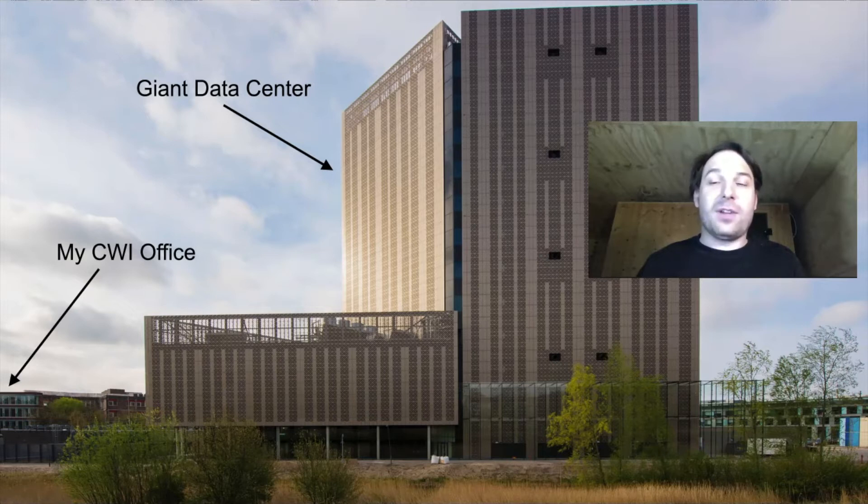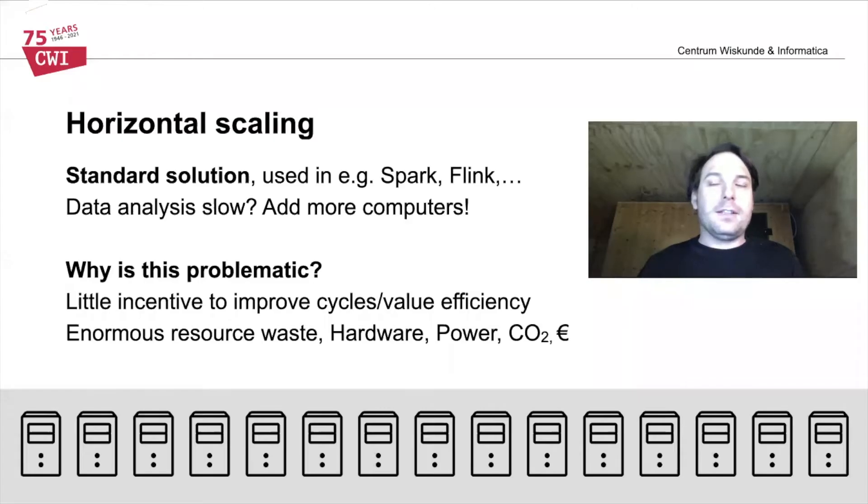This is just a data center that I happened to look at from my office window, and you could say maybe that this got me thinking: is this huge data center strictly necessary to analyze data? Traditionally, the method of using many computers to solve a problem is referred to as horizontal scaling. This is the standard solution for data analysis as well, and typical systems like Spark or Flink have the philosophy that if data analysis is too slow, the solution is to add more computers.